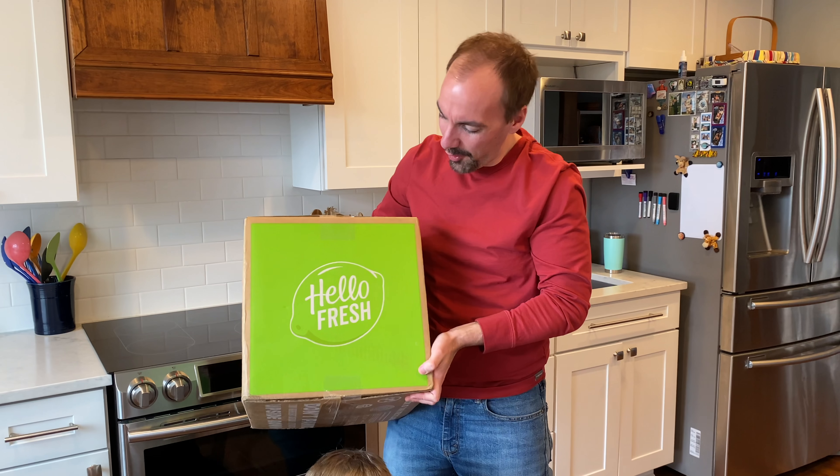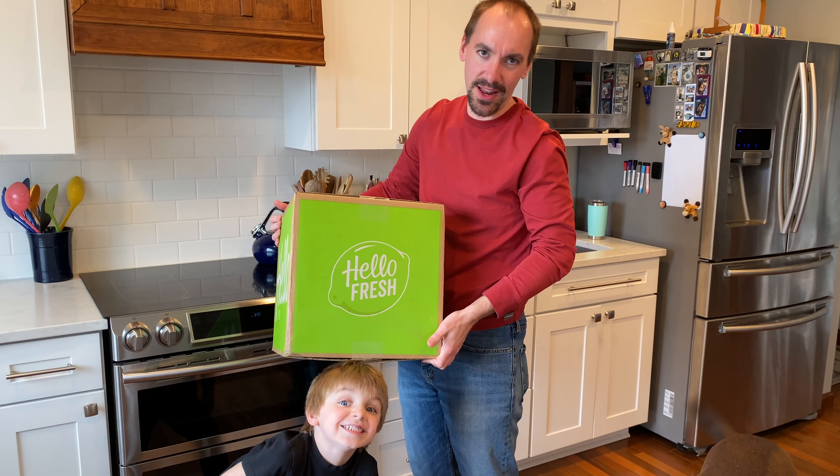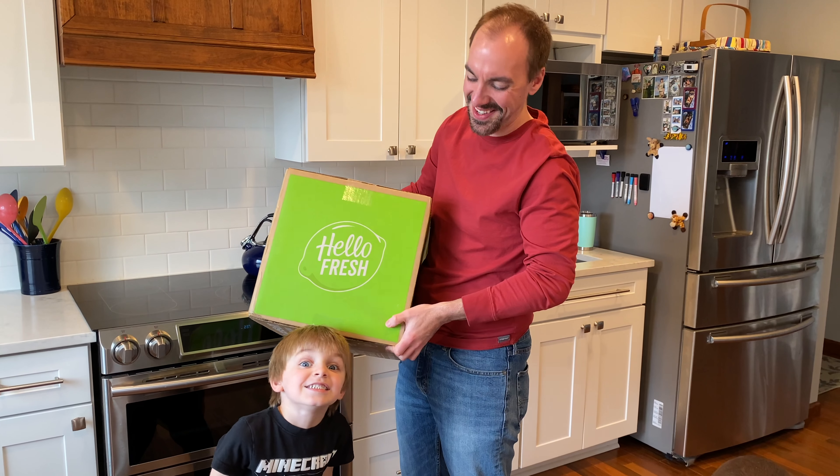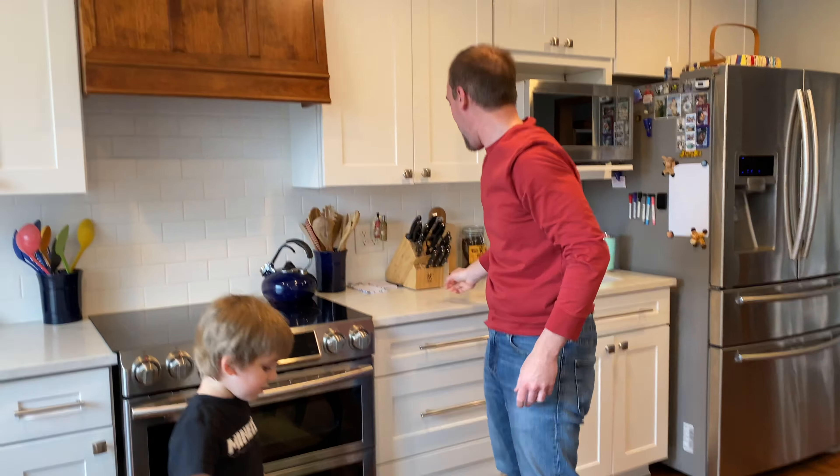Welcome everyone to a new week and a new HelloFresh haul. We're going to be opening up our stuff that we got this week, and you guys at the end of this video are going to vote on which meal you'd like to see us make here. I have no idea what's inside — we picked these meals out way ahead of time.